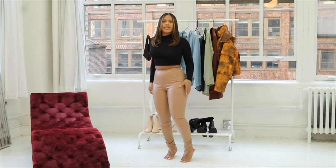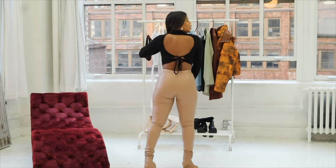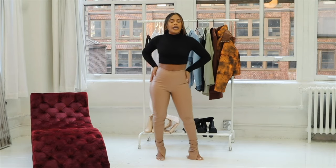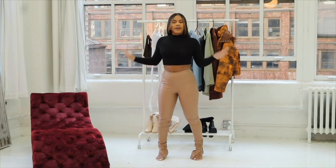Next up I have these faux leather pants with a slit at the bottom. I also have this black turtleneck, which has an opening in the back — it's very sexy. It really elevates any look, it's also very soft, and you can pair it up with anything.